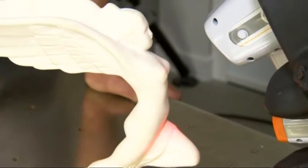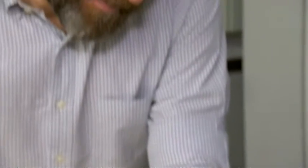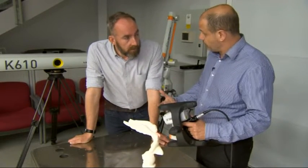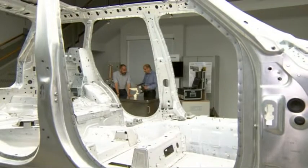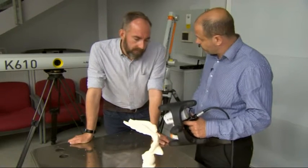The 3D model was created using a portable laser scanner belonging to Warwick Manufacturing Group. The model is such a high resolution we can actually pick up details down to the width of a human hair, which is ideal for heritage applications such as this. The surface would help define the processes used and the origin of the statues themselves.